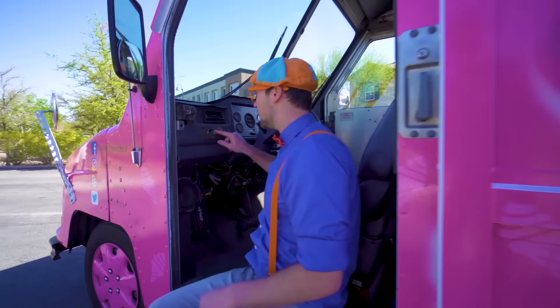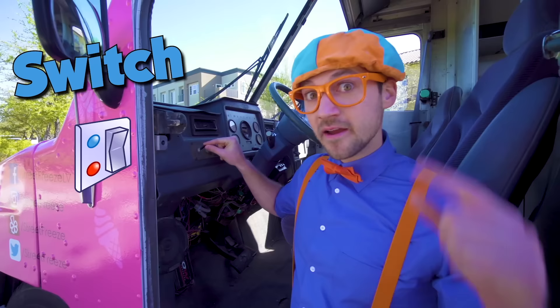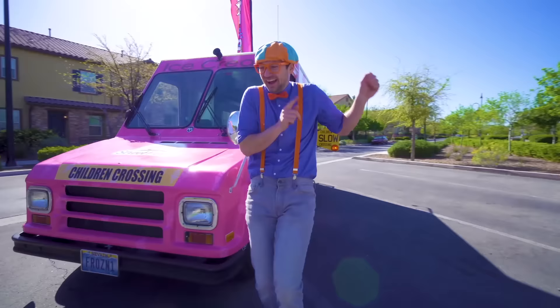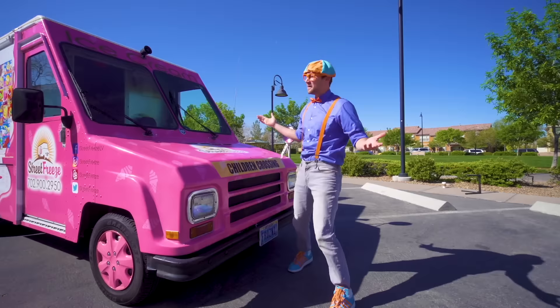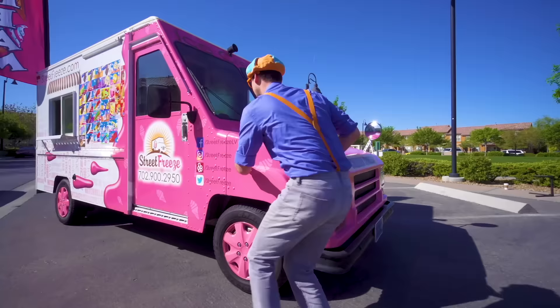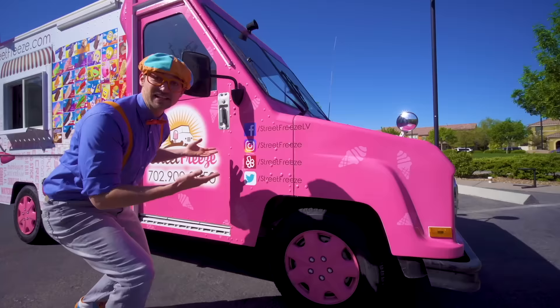Let me show you something else! You see this? This is a switch for music! You hear that music? That means the ice cream truck is coming to you, so then you can get some ice cream! And look right here — some social media of this exact ice cream truck in Las Vegas, Nevada!